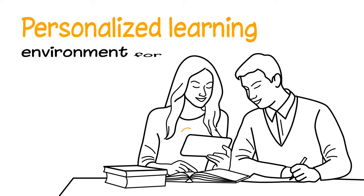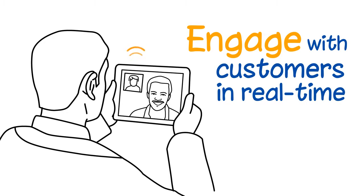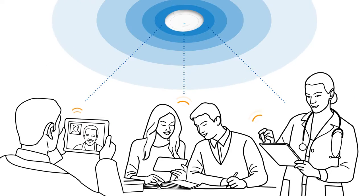Whether you are envisioning to provide an always-on connected care to your patients, create a personalized learning environment for your students, or simply engage with just about any customer in real time, Samsung IoT Gateway can help elevate your connected experience.